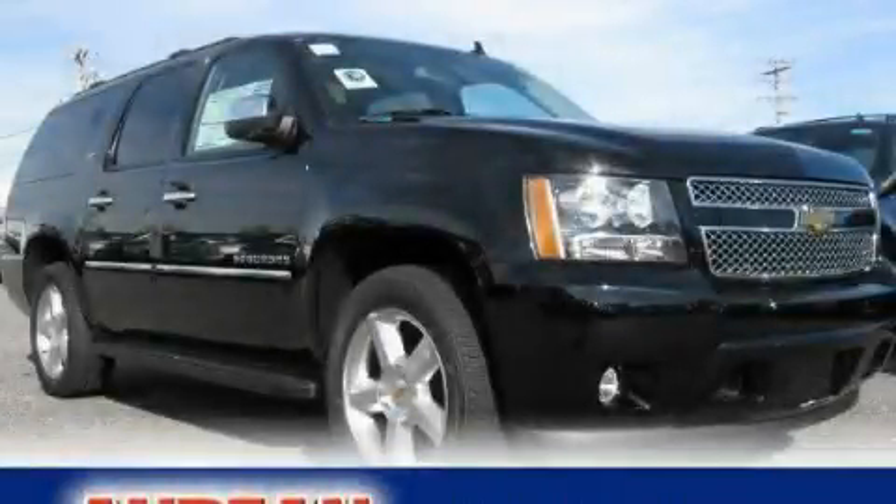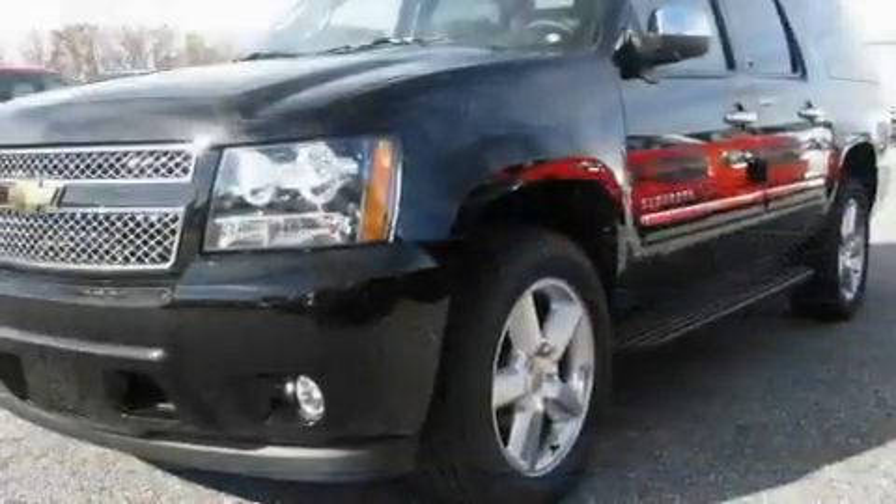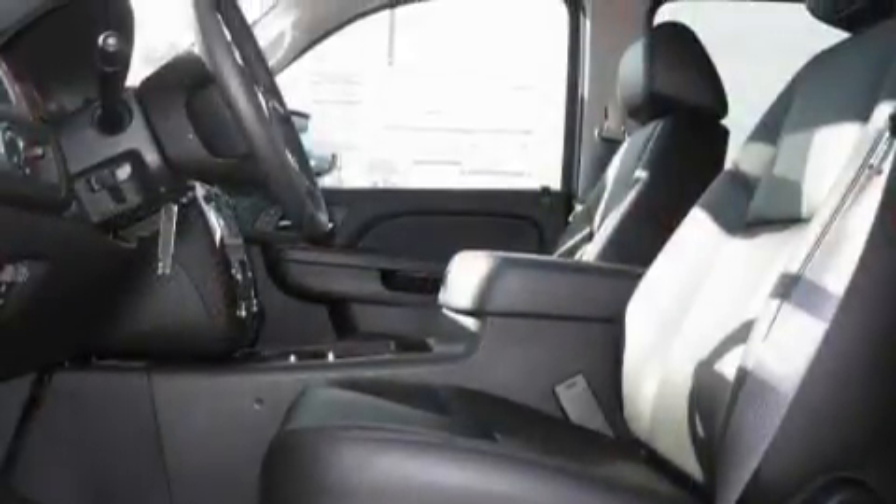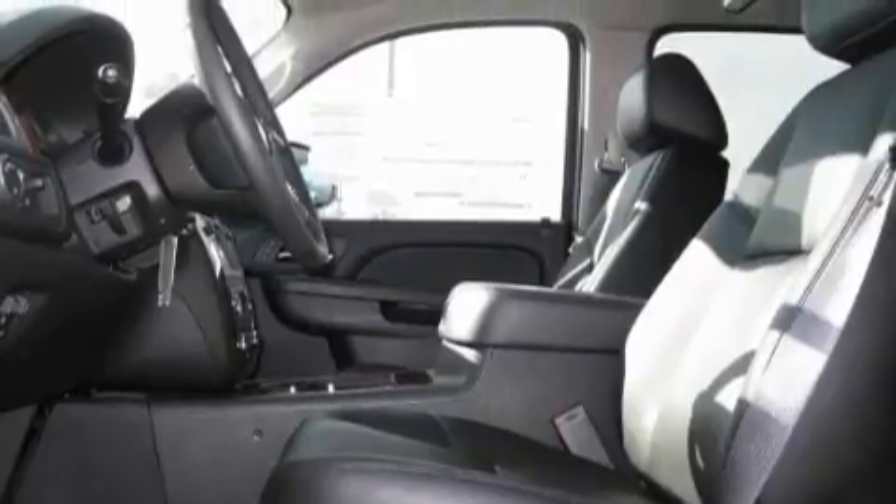This is a brand new 2011 Chevrolet Suburban, a vehicle with safety, comfort, and space. It features a 5.3-liter, eight-cylinder engine and a six-speed automatic transmission.